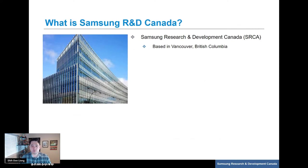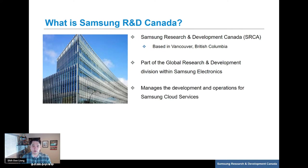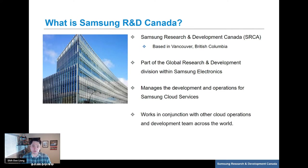You might be wondering what is Samsung R&D Canada, or as we like to call ourselves, SRCA. SRCA is part of the global research and development division within the larger Samsung Electronics Corporation. Our team is based in Vancouver, BC, just next to Emily Carr University. We manage the software engineering and technical operations for various cloud services of Samsung Electronics, including B2B Knox, Samsung Pay, and Samsung IoT. Our teams here in Vancouver collaborate with various other Samsung engineering teams across the whole world.